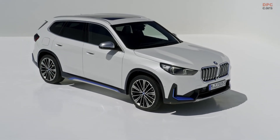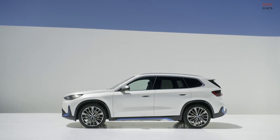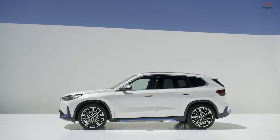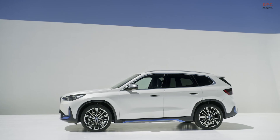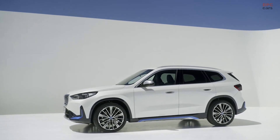Bringing the power of choice full circle, the BMW iX1 is the first model in the BMW compact class with the latest generation of BMW electric drive and high voltage battery technology.